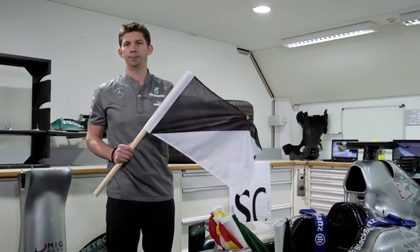The black and white flag. No one wants to see one of these. This means unsporting behaviour.